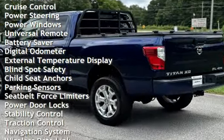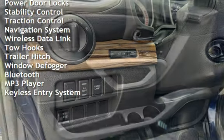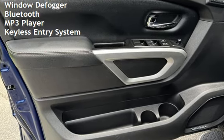Cruise control, power steering, power windows, universal remote, battery saver, digital odometer, external temperature display, blind spot safety, child seat anchors, and parking sensors.